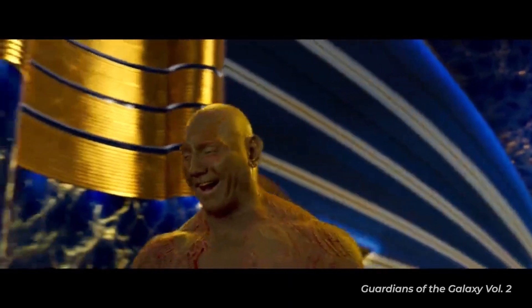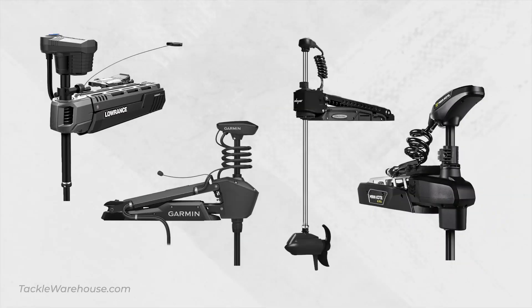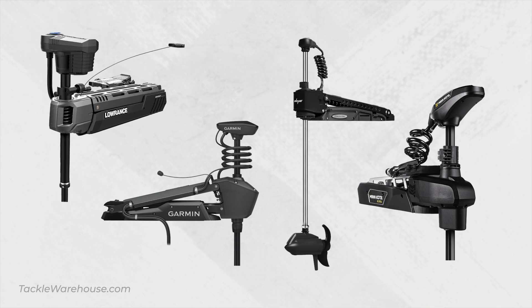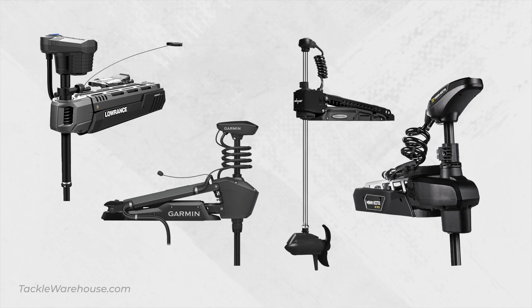Number three: most bass fishermen use their trolling motor a lot. Whether you're fishing shallow or deep, spot-locking or GPS anchoring, can you use a better trolling motor? Unless you've got one of the brand new ones, I'm going to say yes — even if it costs double what forward-facing sonar costs. We now have four brushless trolling motors to choose from: the Lowrance Ghost, the Garmin Force, the new Power Pole Move, and the Minn Kota Ultrex Quest.